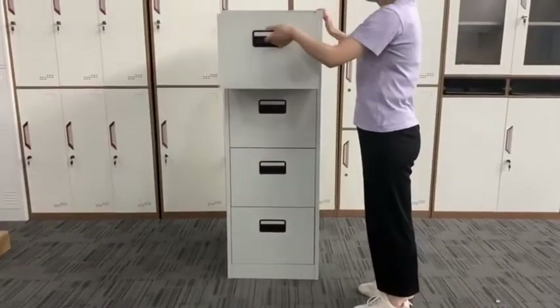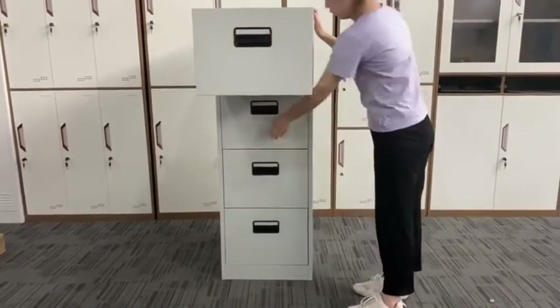Glad to share our this kind of four-drawer file cabinet, which is widely used in office rooms.